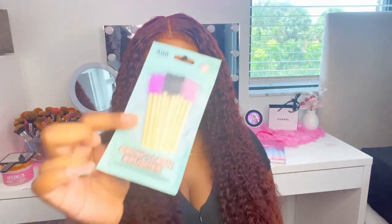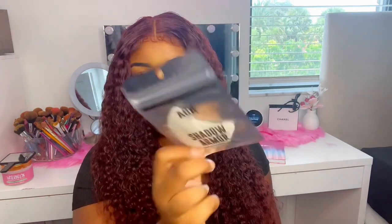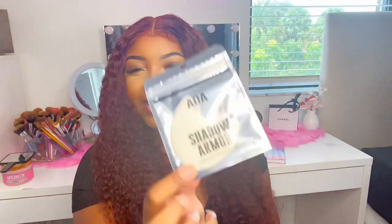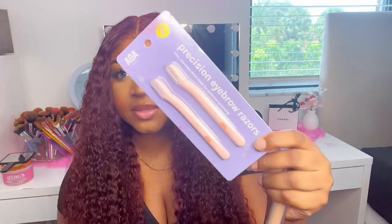I wear lash extensions so I mainly use mascara for my bottom lashes. Then I got brow and lash brushes — I always need those — and flat brushes for carving my eyebrows. I also got this shadow shield you put under your eye to catch fallout, and some eyebrow razors.